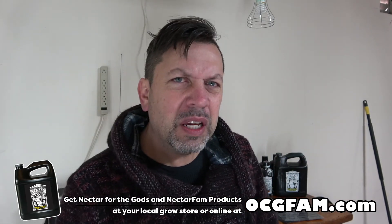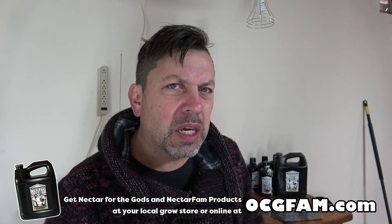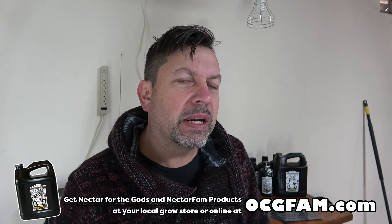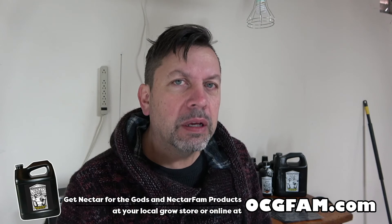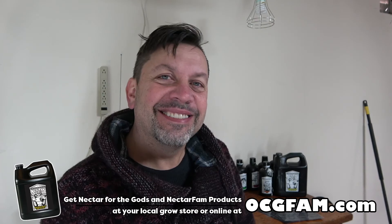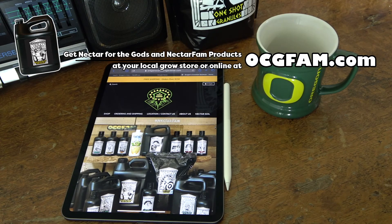What do you think of that? What do you think of what I talked about - the quality thing, the nectar thing? You tell me what we're going to talk about. We've got a whole year ahead of us. Let's have some fun. I love you. I'll see you next year. The OCG Fam Show - it happens every day. See you next year.